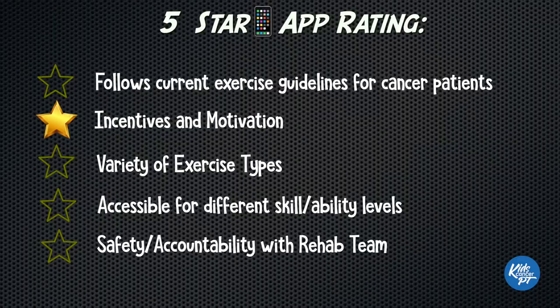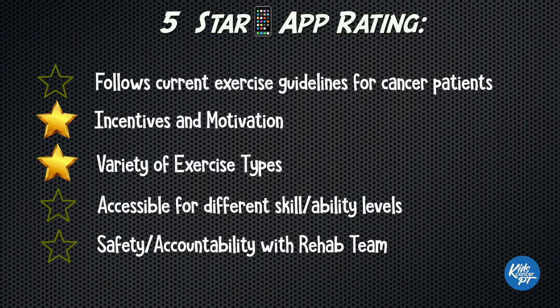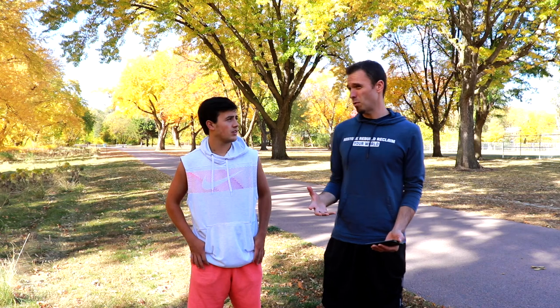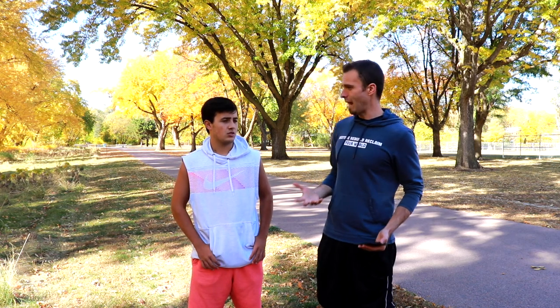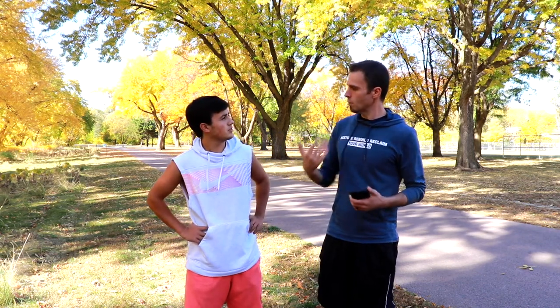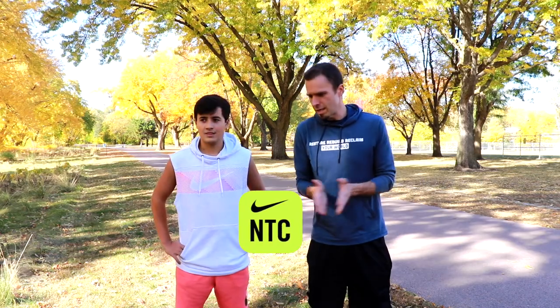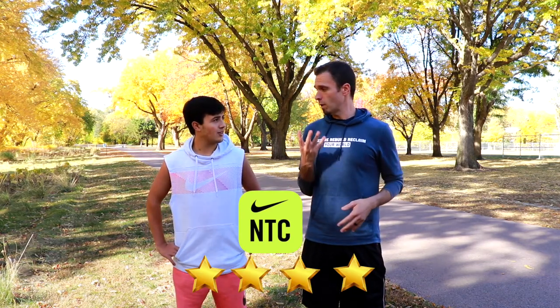Nike Training Club offers a variety of exercise types — 180 different exercises. It's scalable to different skill and ability levels to some degree, depending on what you want to get back to. It doesn't accommodate certain special needs that cancer patients might have, but it allows you to pick exercises you feel you'll be able to achieve. For safety and accountability, you could bring this into your PT and show them what you've been doing. It's safe to say we can give Nike Training Club 4 out of 5.